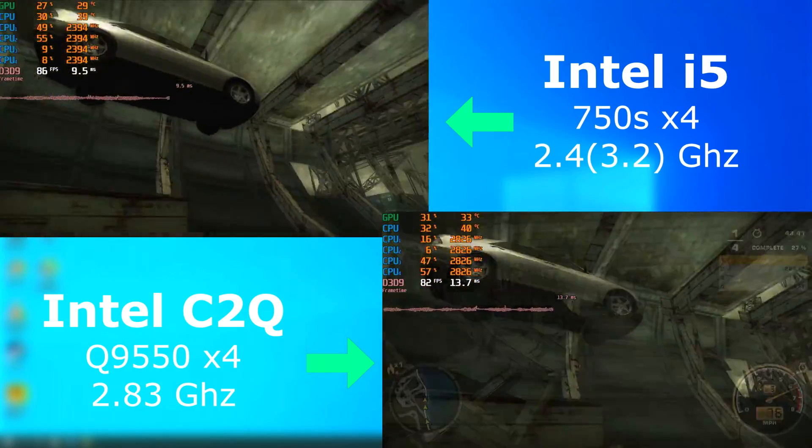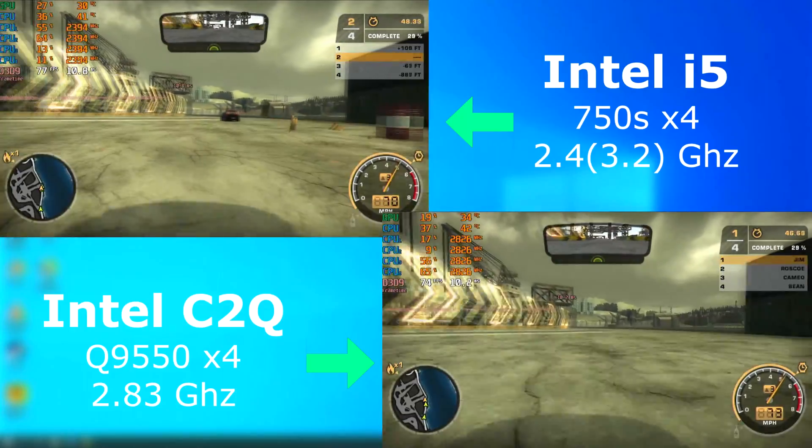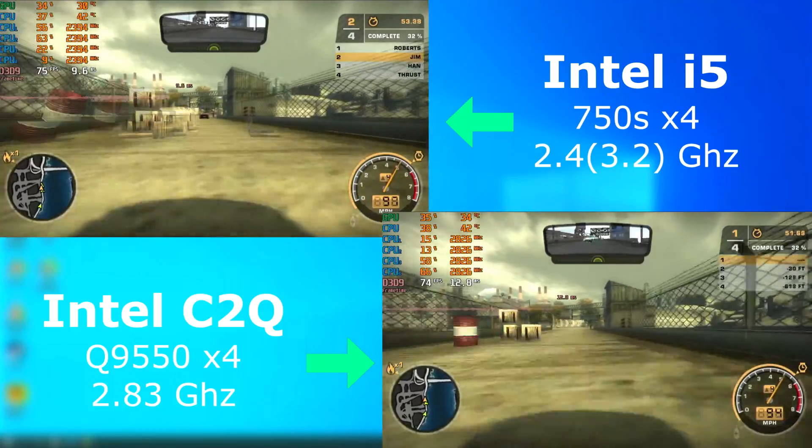Need for Speed Most Wanted was far closer. The i5 pulled ahead, but only by about 5 FPS on average. This game, although it technically is multi-threaded, it doesn't take advantage of everything each CPU has to offer.